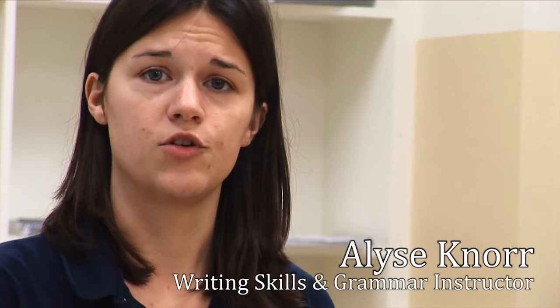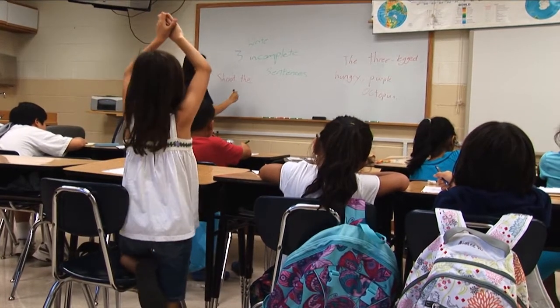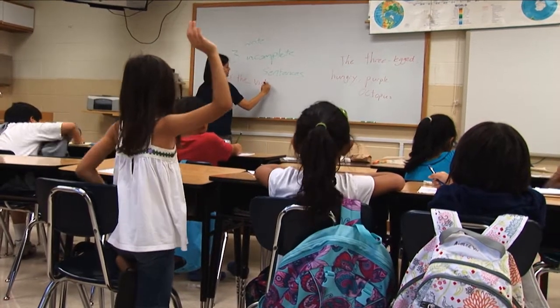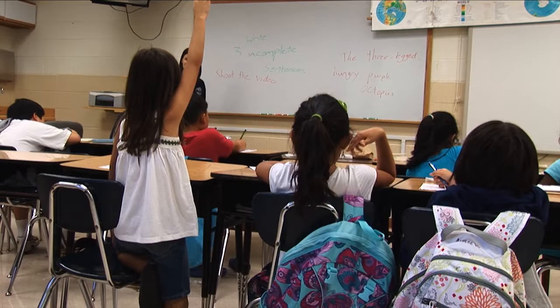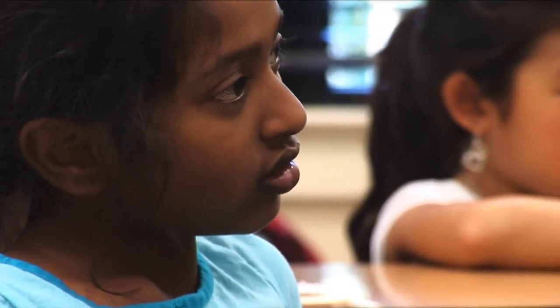In this class the students spend a lot of time learning about the tools that they need to be good writers. So that includes things like structure and organization of paragraphs, transition sentences and words, topic sentences for paragraphs, we even get into thesis statements a little bit, grammar mechanics.